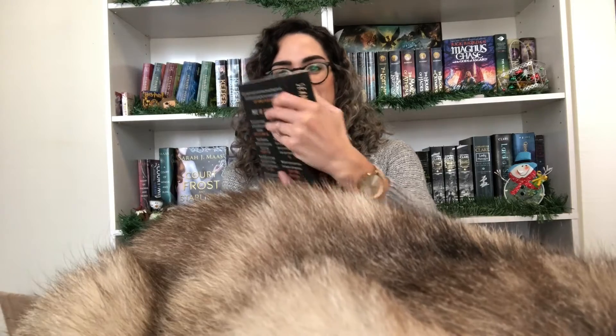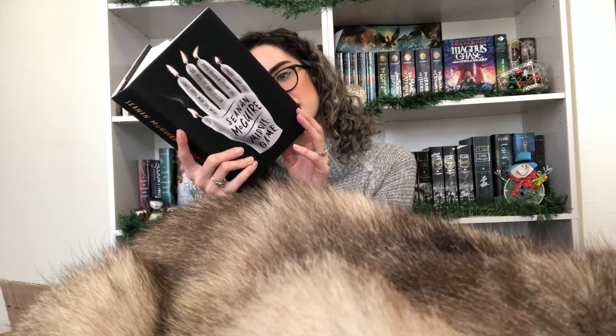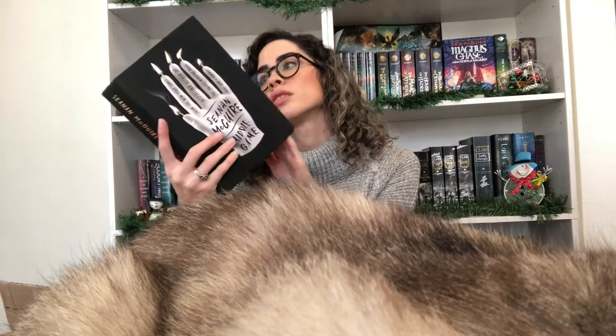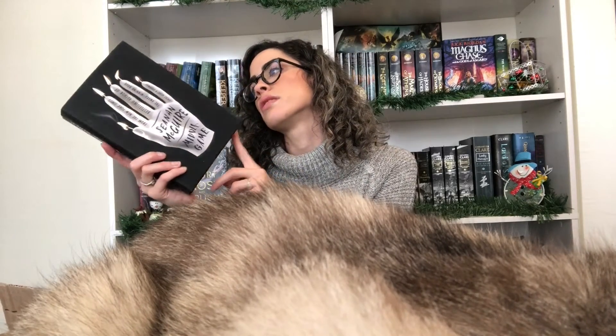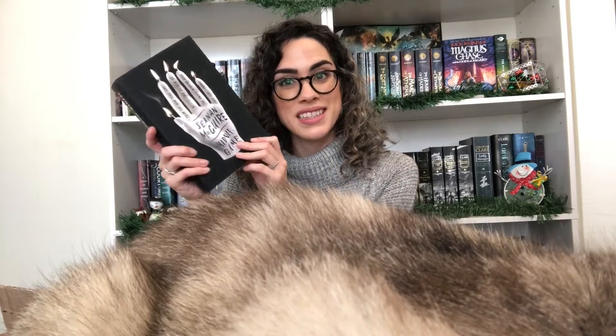The last one is probably the one I'm most excited about, and it's what prompted this order in the first place — Middle Game by Seanan McGuire. This book just sounds amazing. I think there are twins and it's kind of sci-fi fantasy-ish. Mira Grant is the pen name for Seanan McGuire, and I loved her Into the Drowning Deep. I've heard really good things about Middle Game and her other series, so I'm extremely excited for this.